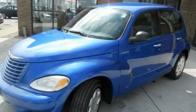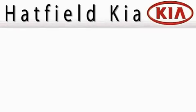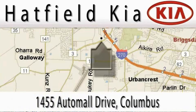Call or visit us right now and arrange your test drive today. Hatfield Kia is located at 1455 Auto Mall Drive in Columbus. Our main objective is to make your experience at our dealership a satisfying one, whether for sales, service, or parts.